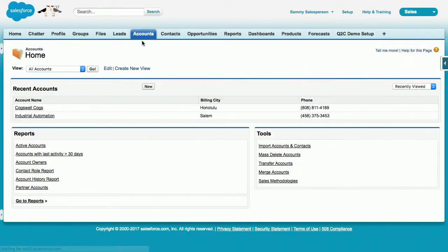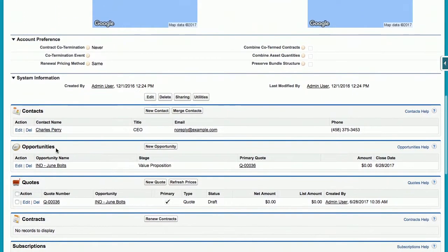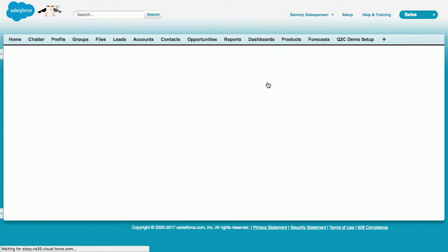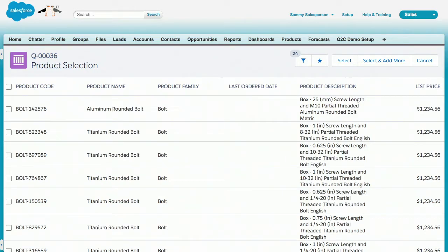I'm going to move over to an industrial automation account — a customer that has never done any business with us before. If I come into their quote and search for bolts, the exact same search returns results that are not sorted the same way as they were for Cogswell. This plugin can be used to not only look back at previous orders but also to make integrations to back-office systems, checking things like inventory or lead times, because that may affect what type of search results you want somebody to add to their quote.